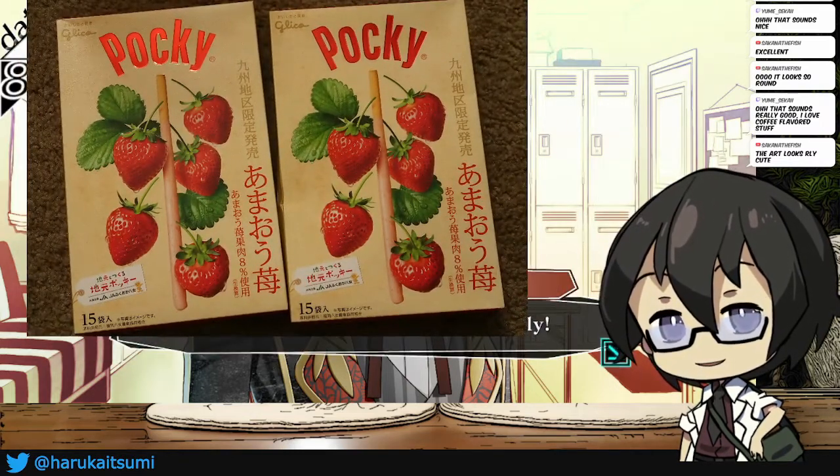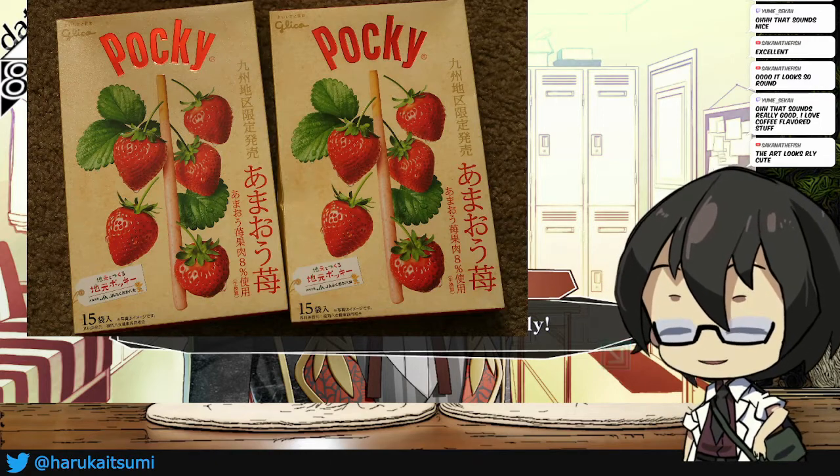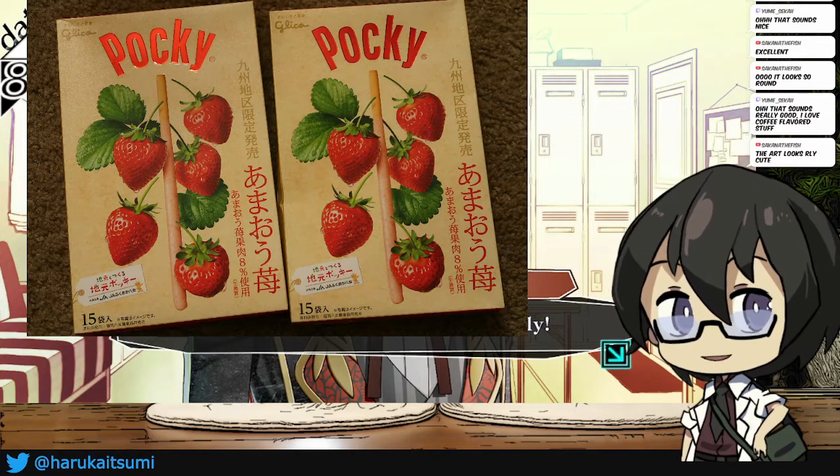This is a strawberry pack Pocky. It looks fairly normal, but the design on the box is really, really nice. And here's a strawberry Pocky from Kyushu, the southern part of Japan.